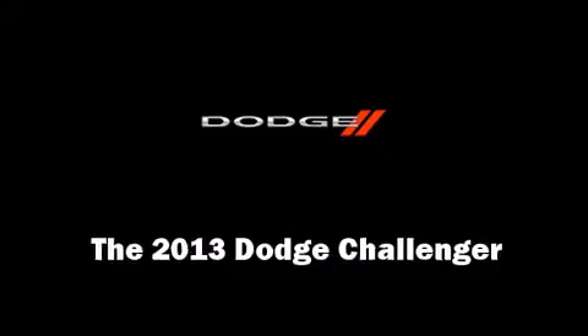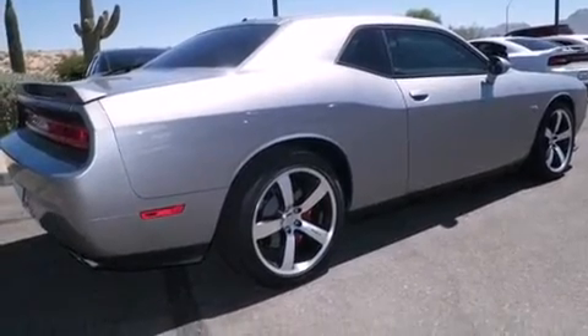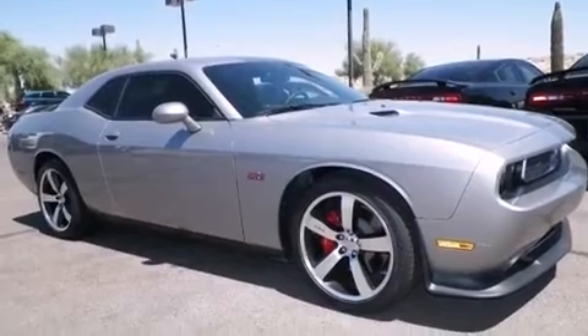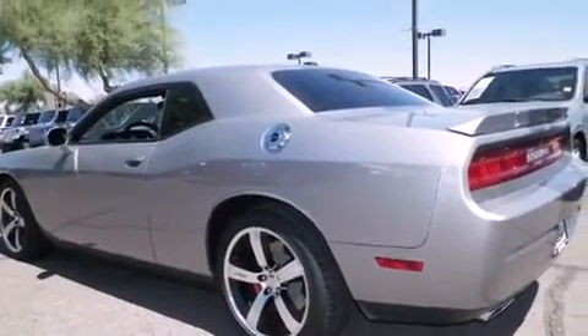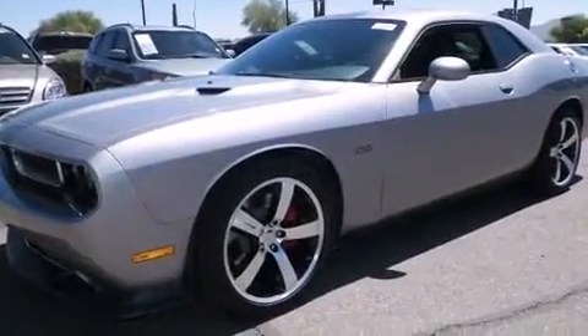Step into the 2013 Dodge Challenger. This two-door, five-passenger coupe provides a satisfying ride for all passengers. Dodge made sure to keep road handling and sportiness at the top of its priority list. It features an automatic transmission, rear-wheel drive, and a powerful eight-cylinder engine.